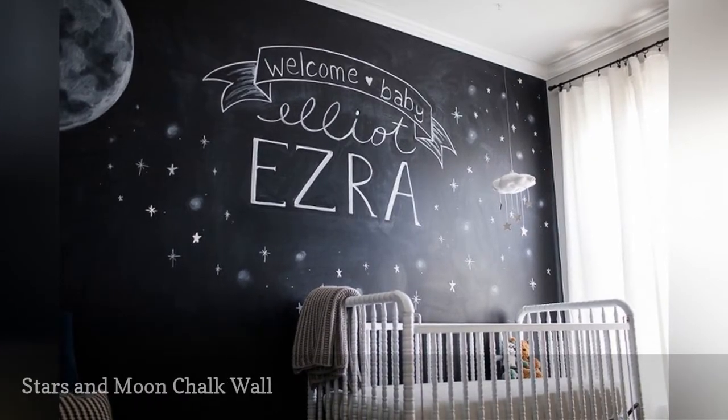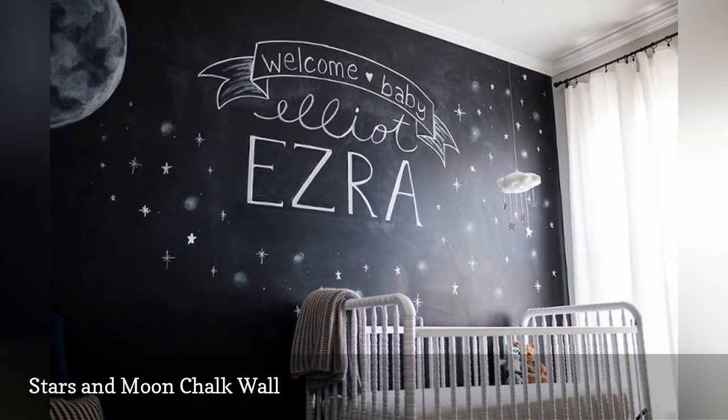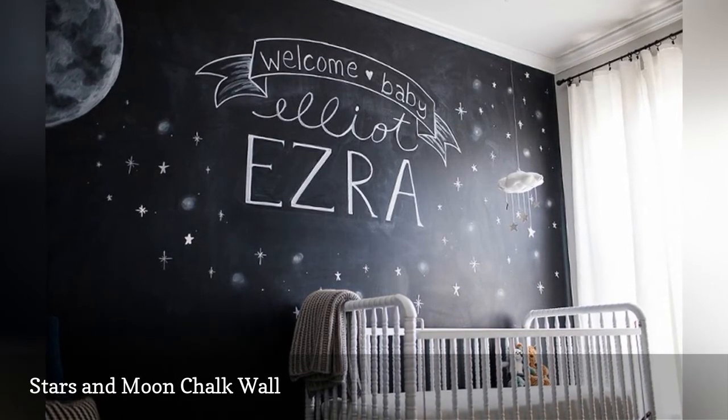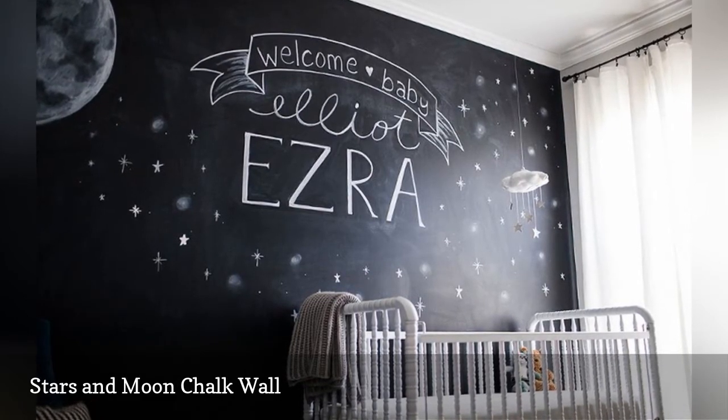Clean, contemporary, and gender-neutral, this black, white, and gray nursery room by Kristen Jeffers offers a whimsical view of the moon and stars, hand-drawn on a simple chalk paint accent wall.